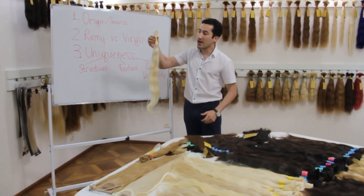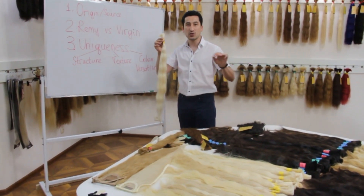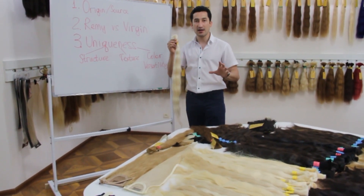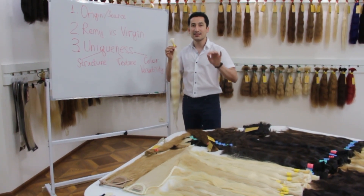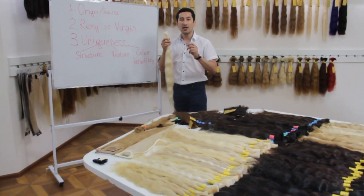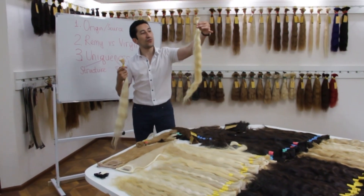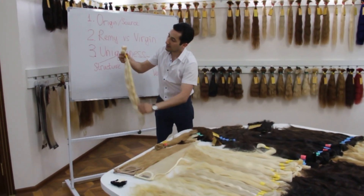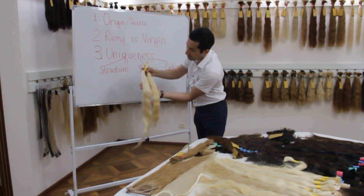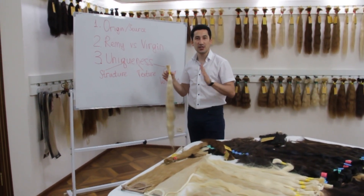For the Virgin hair, as you can see, the bundle is much smaller and there is no exact standard. Why? Because it's all single-donor, individually cut hair. So if I take any bundle right now, it's going to be a different weight, different structure, different texture, and probably a different tone. Let me show you — this bundle, for example, is different from this one. That's the difference between Virgin and Remy hair.